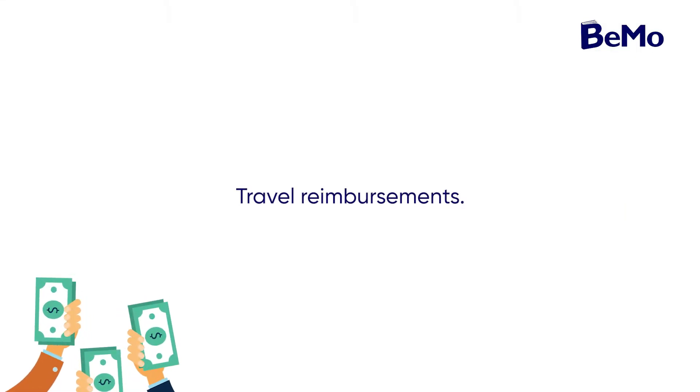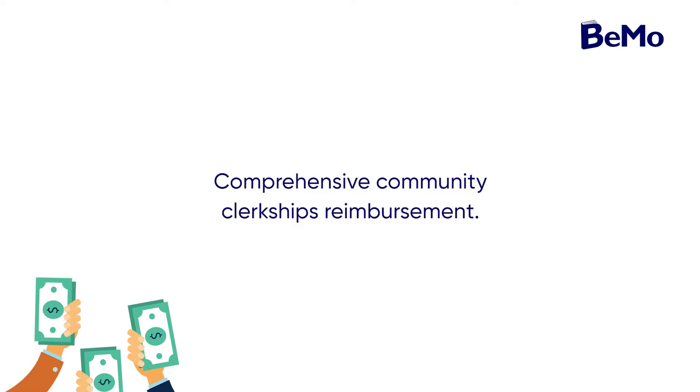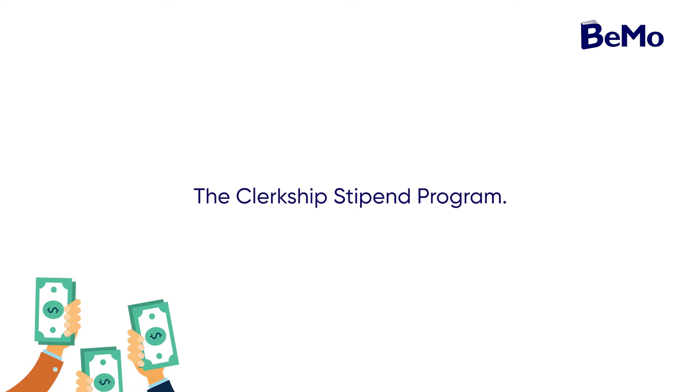The Northern Ontario School of Medicine has developed mechanisms to help decrease your medical school costs. In your first and second year, accommodations and travel reimbursements are provided for modules completed outside of your home campus. Your third year consists of Comprehensive Community Clerkships, or CCC, where you can claim reimbursements of up to $9,000. Your fourth year includes clerkship rotations with a stipend program of $9,000 for the final year of medical school. Check out NORSIM's financial aid website for more information about provincial, territorial, and external funding opportunities.